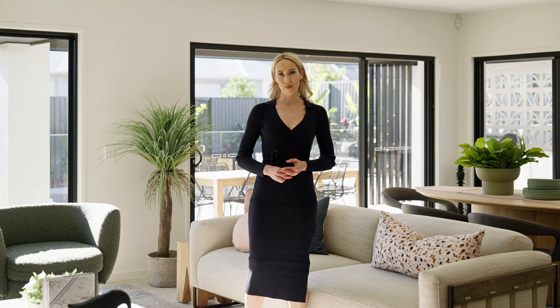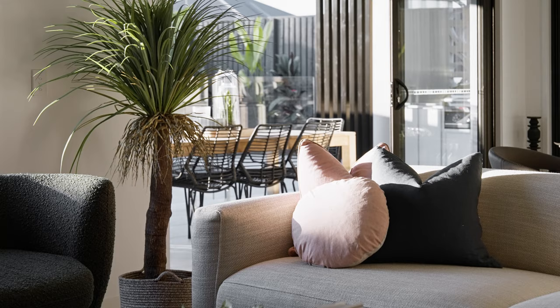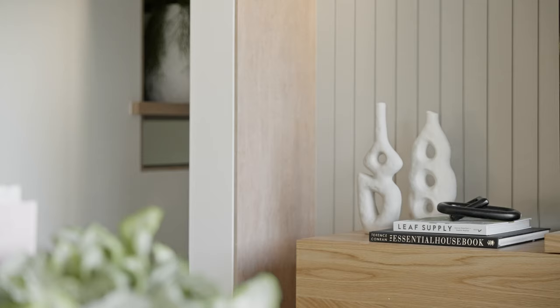This spacious living room is the heart of the home, designed with family gatherings and entertainment in mind. With its large proportions and seamless flow, it provides the perfect setting for creating lasting memories.